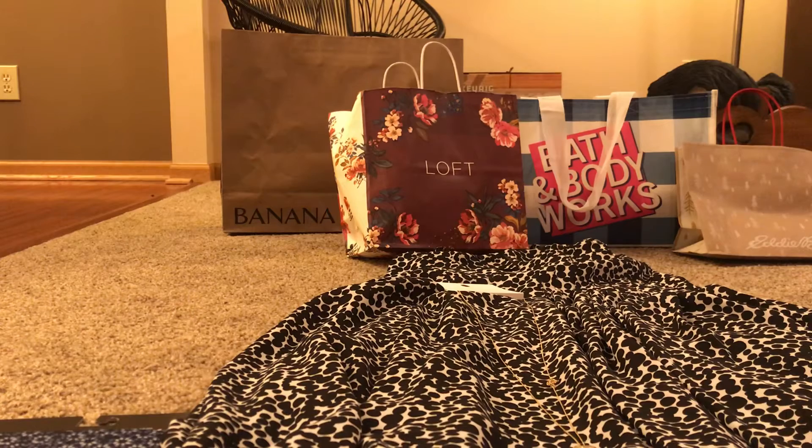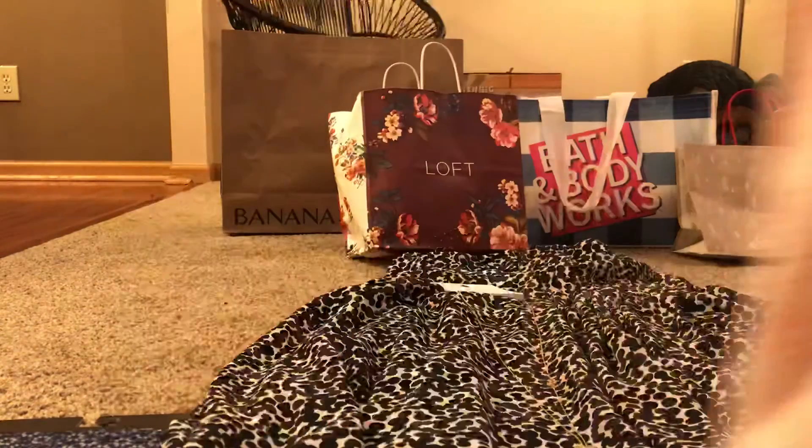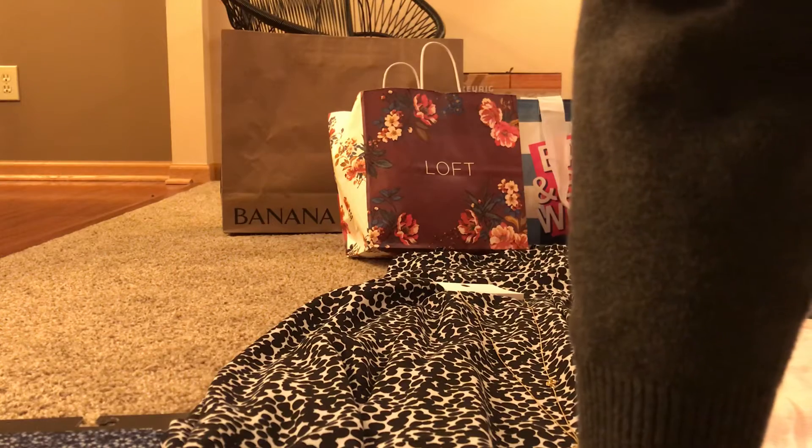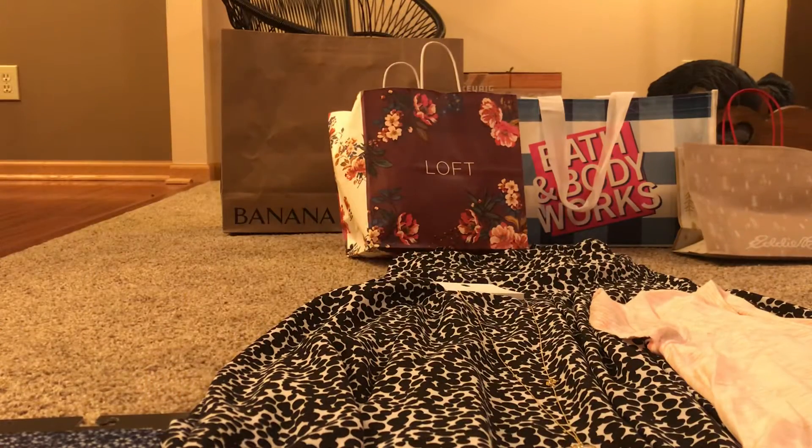I also got a t-shirt. Apparently they were really trying to get rid of it. It was originally around $29.50 — it's an almost heathered look of pink and white, just a light cotton t-shirt. I probably won't wear it too much right now but soon enough it'll be warm. It was marked down to $6.88 final sale, and then 50% off that, so $3.44 for the t-shirt.